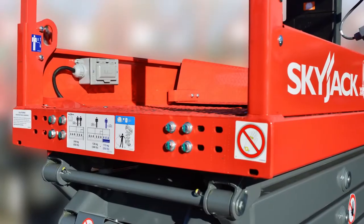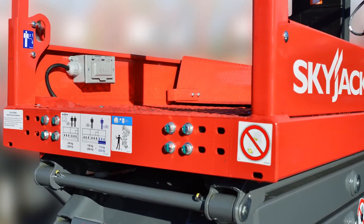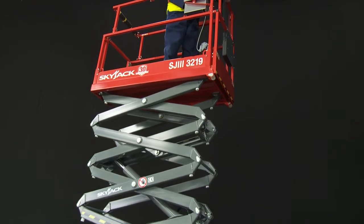SkyJax compact electric scissor lifts have provision for an AC outlet in the platform, which provides a convenient, easy access power source for tools that require electricity and eliminates hanging cords.